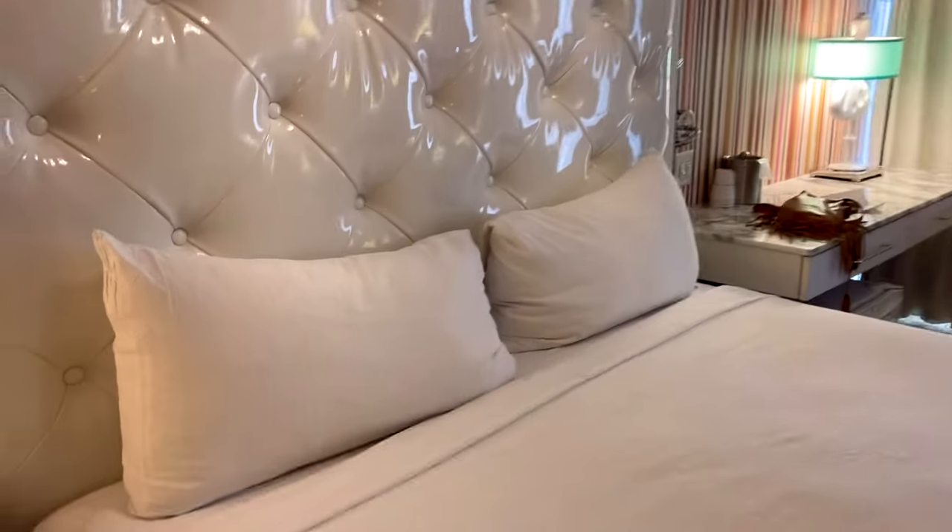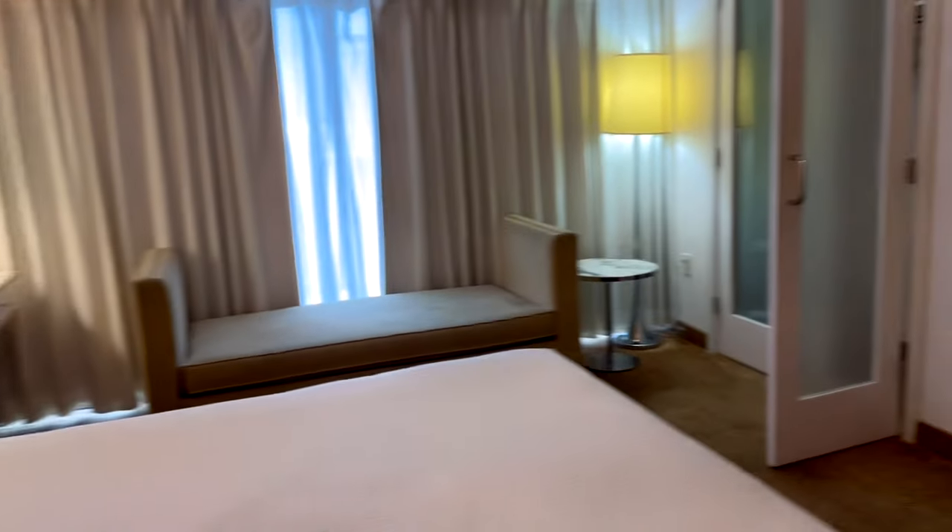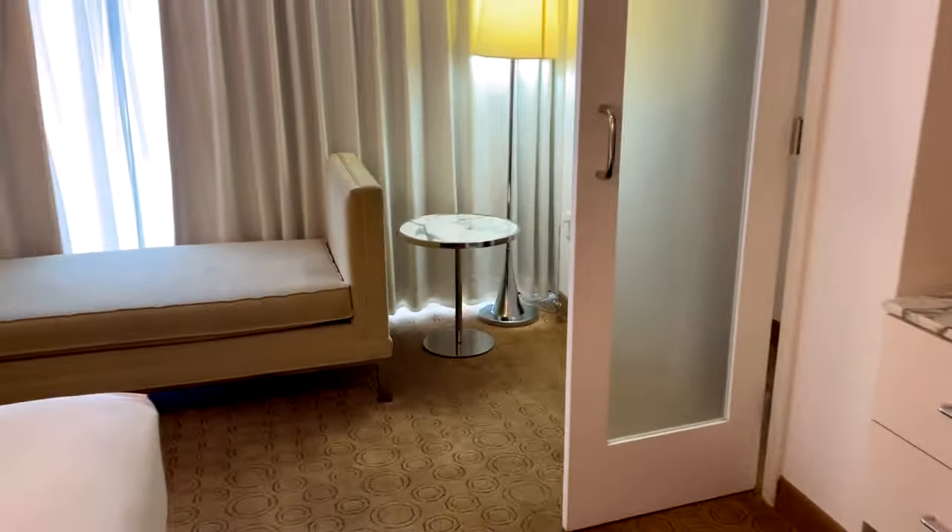I had a nice sleep here. I had just come from the Mirage — biggest difference was they had four pillows and not two. Big problems, right? It was a nice sleep though, really comfortable. Now for a very important part — let's go check out the Las Vegas view.